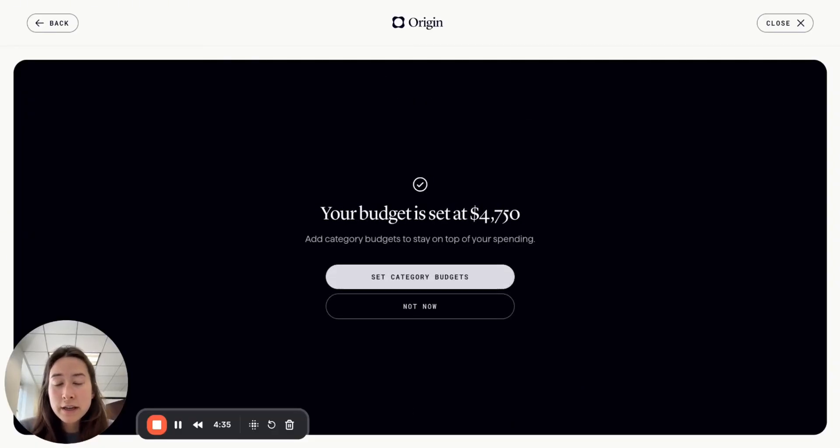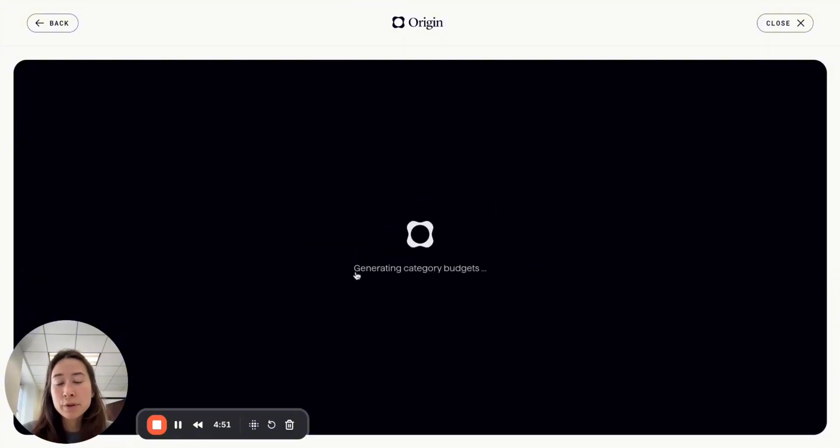When I set my budget, I then have an opportunity to either be done here — where all I want to track is that total budget number, meaning it doesn't matter where I spend that money as long as I don't spend more than $4,750 — but we don't stop there. We also allow members to create individual category budgets. At this point we run the analysis again based on the final recommendation they've provided.